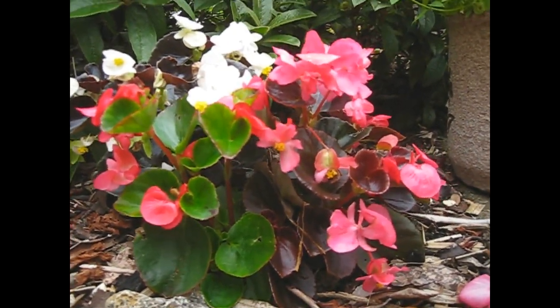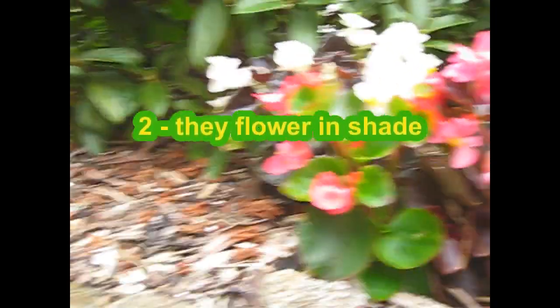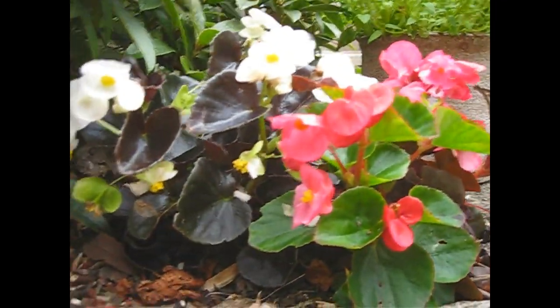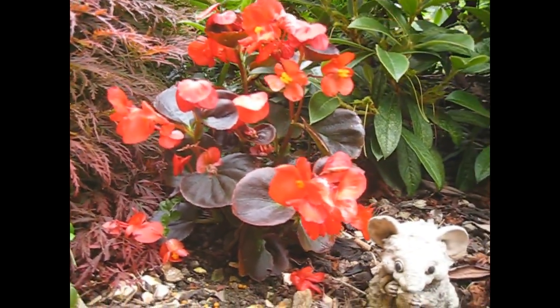The other thing is that they flower in the shade. We're in deep shade here, hardly gets any sunlight, but these things just keep on flowering and you get all these different colors. There's a lovely red one here — red foliage and red flowers. So they flower in the shade.